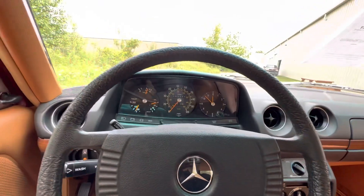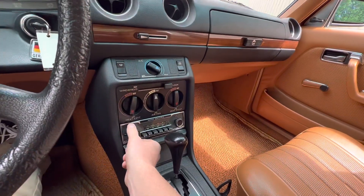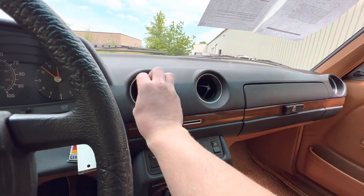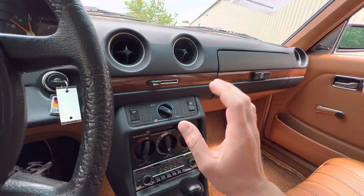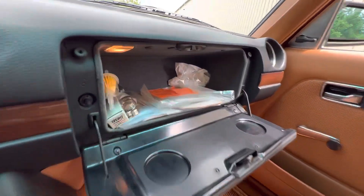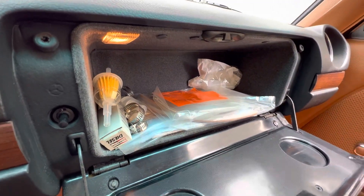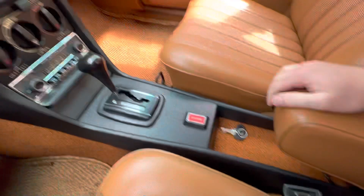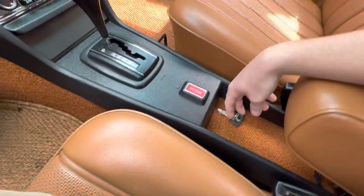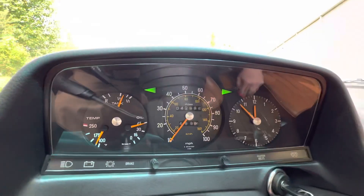Radio does work — AM and FM. AC is blowing cool, which is really nice. Just a seriously awesome example; I don't think you're going to find another one like this. You got some original books and extra parts in there, center console with a couple extra keys. Hazard button which does work.